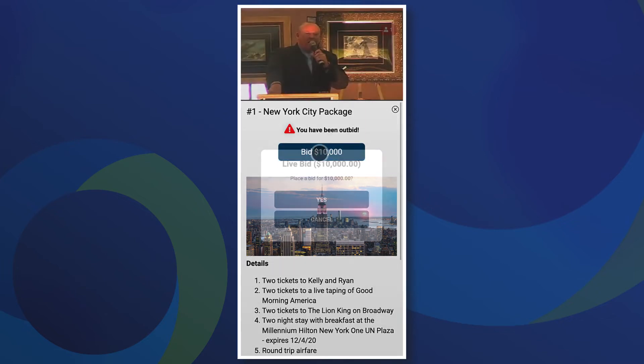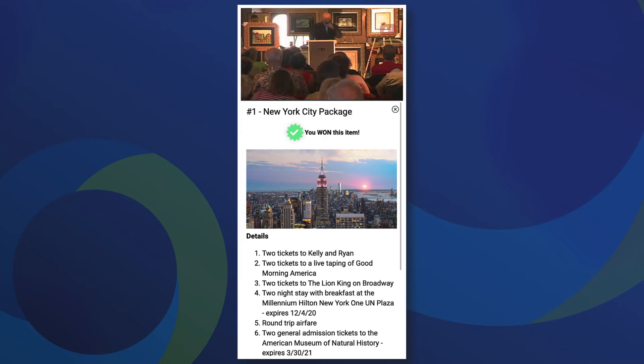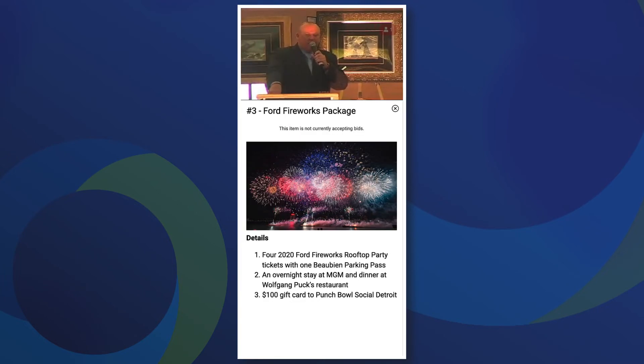Keep bidding until the auctioneer closes the item and we will make sure to let you know if you're the winner. The next auction item will appear automatically and repeat the same process.